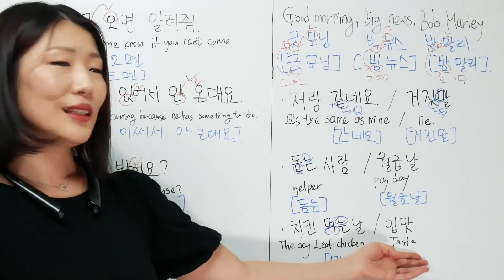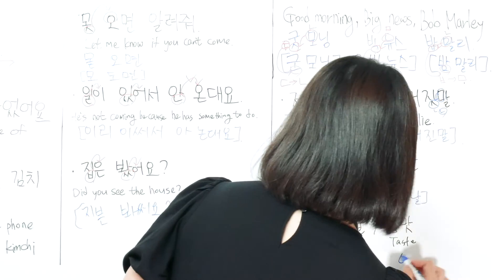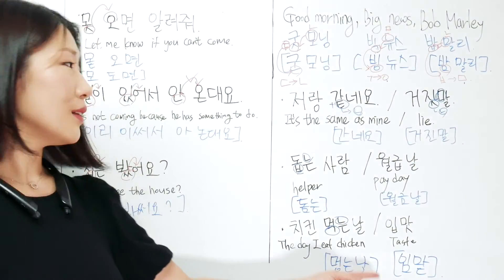And the last one is 'taste' — your taste. How do you say that? It is 입맛. 입맛. Today we learned how to sound like a native Korean. Did you enjoy it?